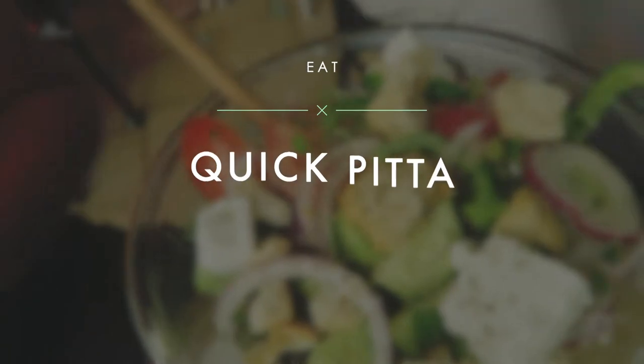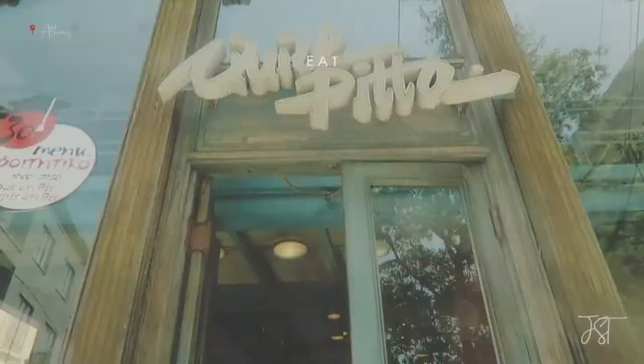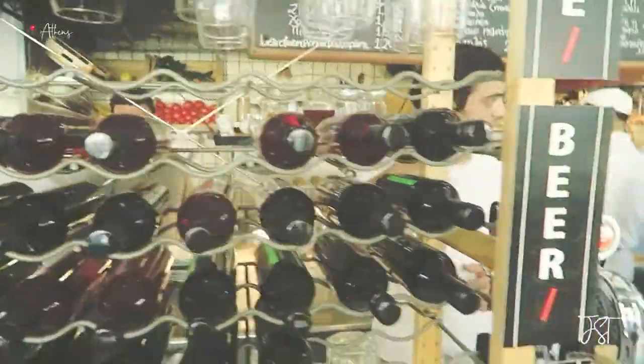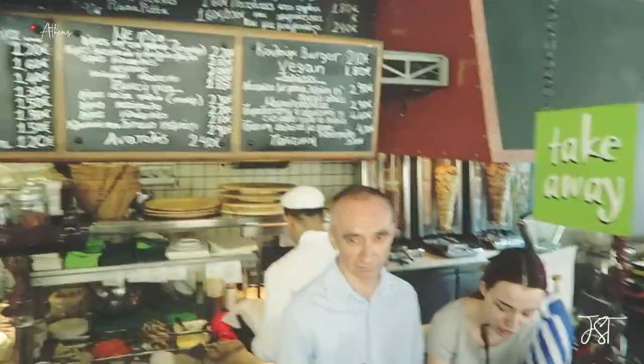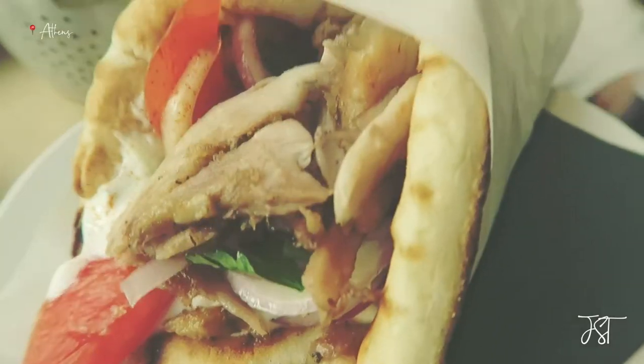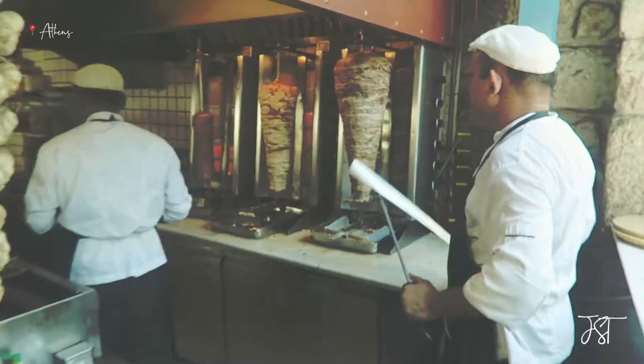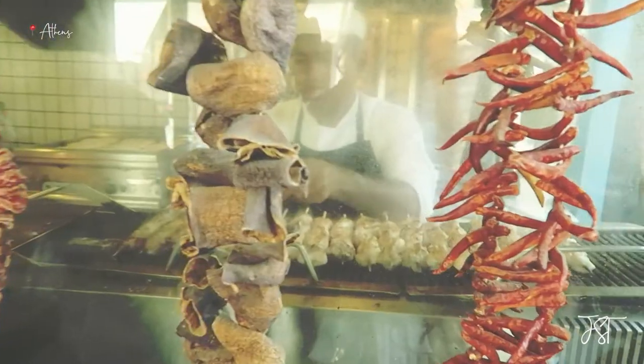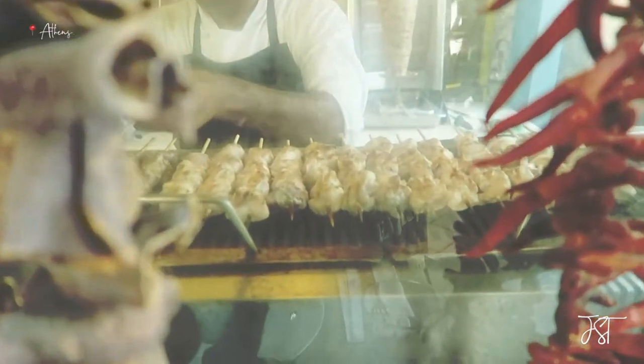Quick Pita is a fun spot for a quick lunch — Greek salads, gyros, souvlaki. The menu features traditional Greek dishes at affordable prices. This modern restaurant is known for gyros, which are pita wraps of cooked meat from a vertical rotisserie, and souvlaki, small pieces of meat grilled on a skewer.